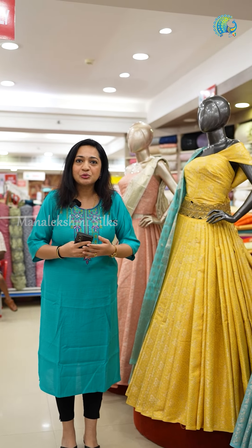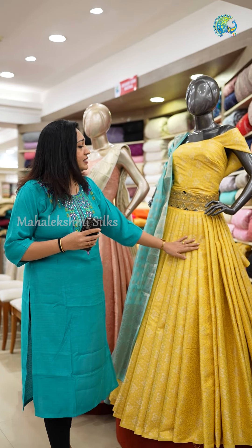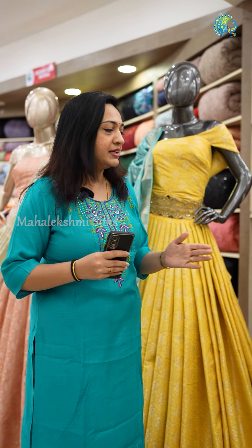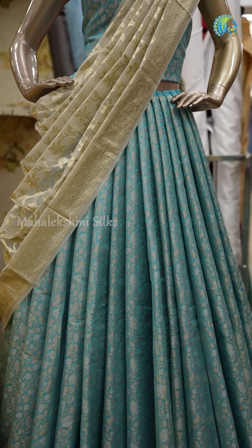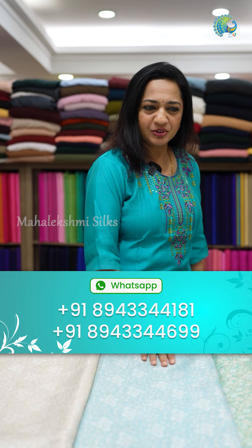You have a blouse, a crop top and a skirt. I'm going to set it up in the 200 range. It's worth it — it's a very heavy design. I'm going to look at these pastel colors in Banarasi.